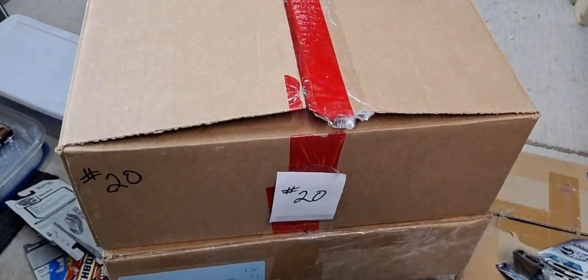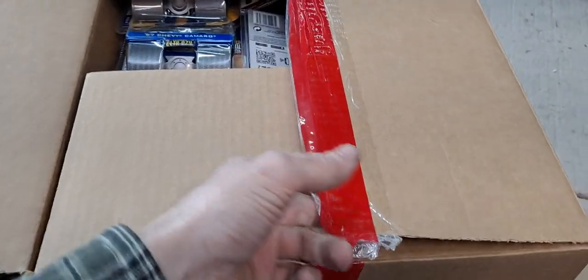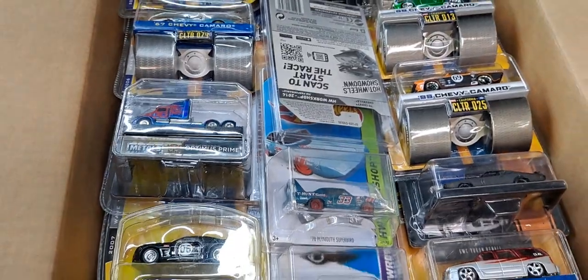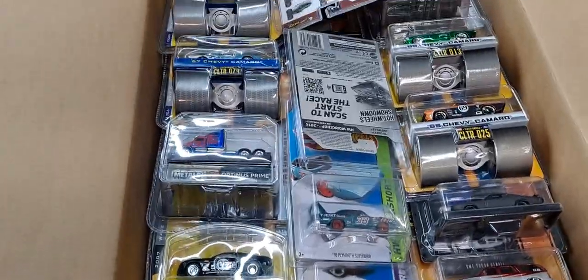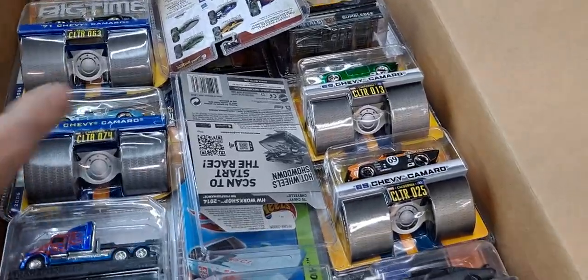Hello, YouTube. Welcome to another episode of Unpacking the Diecast Insanity. I have another box here of random cars. I haven't really looked in it at all besides just opening it up and peeking in it. And I can see I have a couple Supers there for some reason. So let's go ahead and get into this box and see what I got in here.